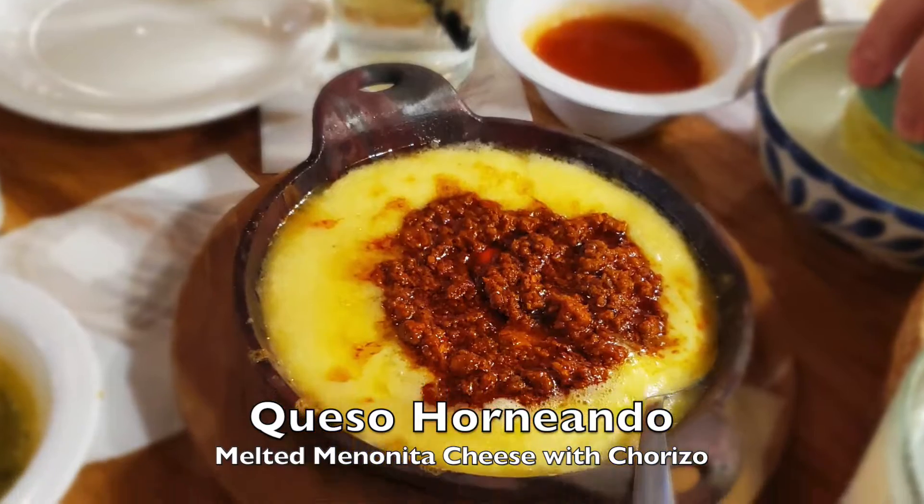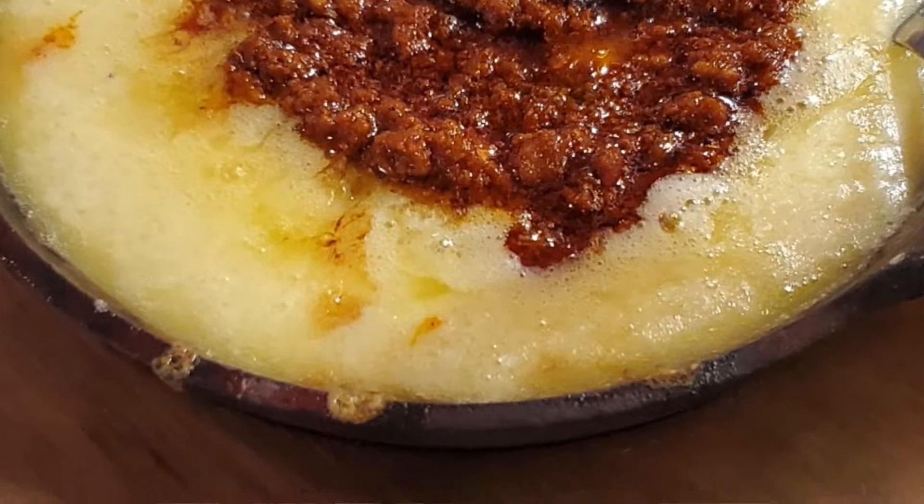Moving on to the appetizers — we had the queso horneando, which if you've had queso flameado, it's essentially the same thing. They take a cast iron skillet, melt jack cheese on top, and then put some chorizo on top of it. It is just a glob of fatty, delicious, greasy awesomeness. They don't have traditional queso at Ambrisa, which if you're from Texas you know you can't have a Mexican restaurant without queso. But these guys are not trying to appease our Tex-Mex tongues — it's authentic Mexican style cuisine. We just had that one appetizer and Tyra really liked it.